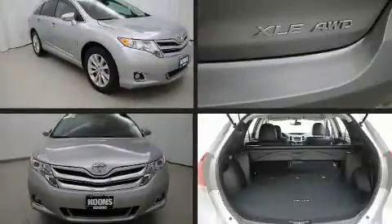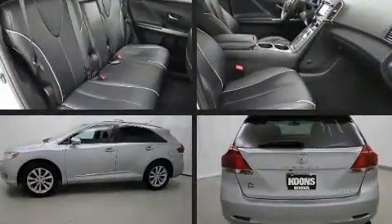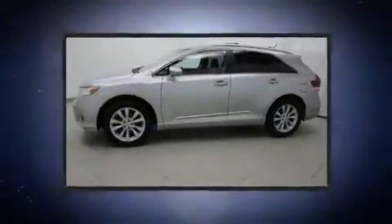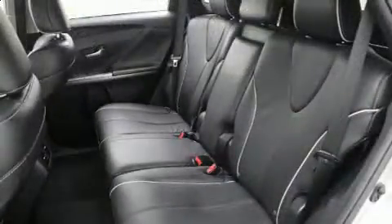Load your family into the 2015 Toyota Venza with just over 40,000 miles on the odometer. This four-door sport utility vehicle prioritizes comfort, safety, and convenience. Smooth gear shifts are achieved thanks to the efficient four-cylinder engine.